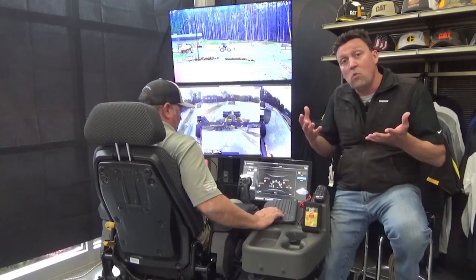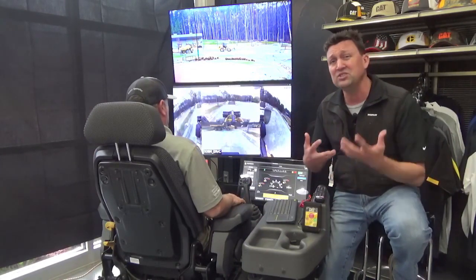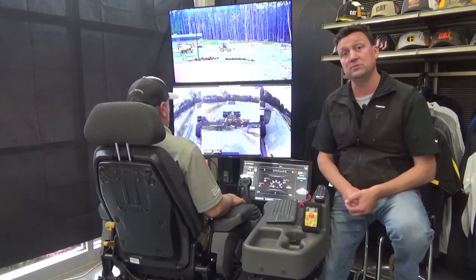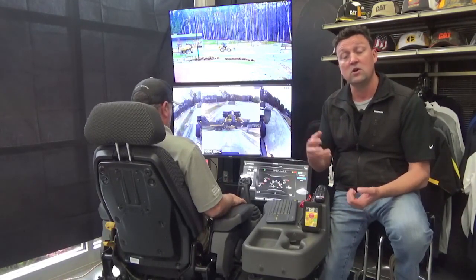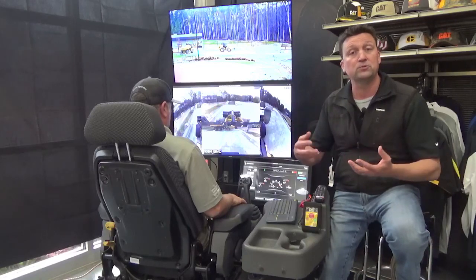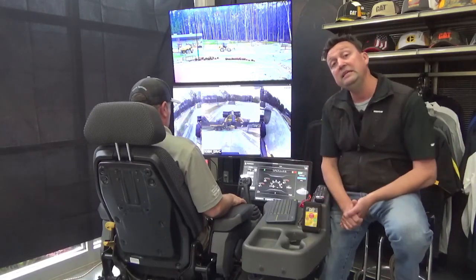You might ask: why is Caterpillar looking at remote control technology? When you talk with folks in the industry about their challenges, we typically hear a couple of repeating themes. One is safety — safety is paramount in my decision-making process. Or, getting operators, retaining operators, training operators. We believe Cat Command technology is going to help with a couple of those challenges.